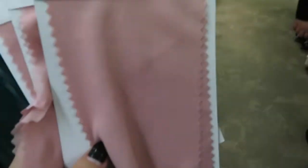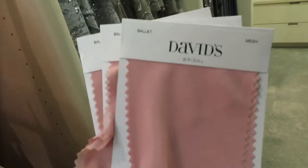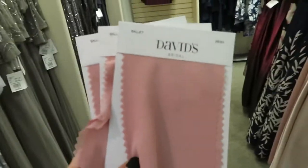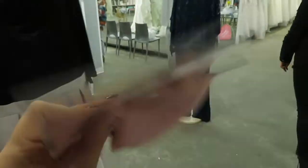So this is the color. I feel like it doesn't look the same as it looks on camera — it looks different. It looks more toned down, more pink in real life. It's really beautiful, very elegant. I love this color.